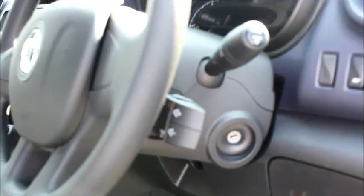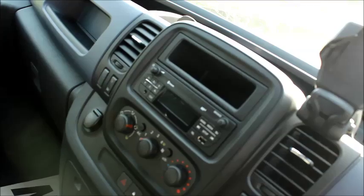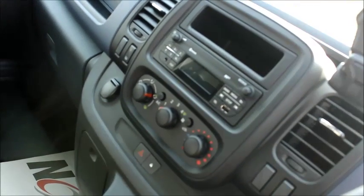We have audio controls for the stereo and mobile phone behind the steering wheel. We have a mobile phone holder with USB input just behind it. We have a digital radio with auxiliary, USB and Bluetooth connectivity, and also air conditioning.